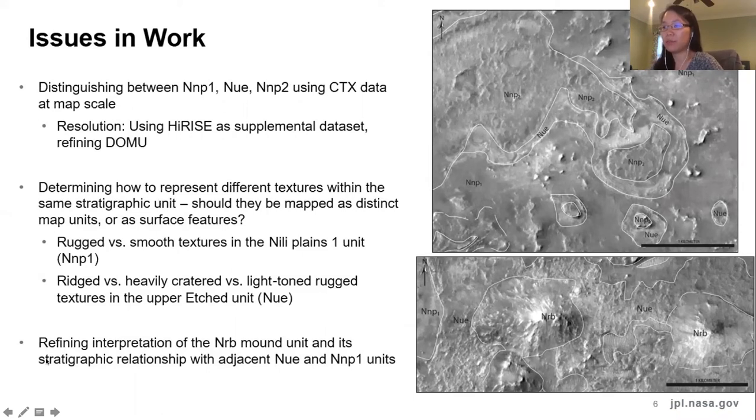We're in the process of revising, and some of the larger issues that we're working on are described here. A lot of our difficulty stems from the finer map scale of our map compared to some of the other mapping efforts. The detail that can be discerned at our map scale is riding the boundary between CTX resolution and the higher resolution HiRISE data, and you can get a sense for that in the two images here. We think we can do a better job at explaining these differences in the map text and making use of some HiRISE images to better illustrate the differences and characteristics between these units. That's our current status. Thank you.